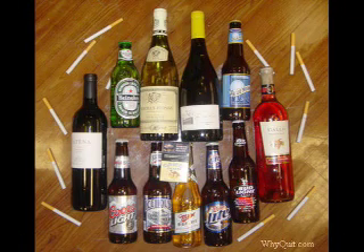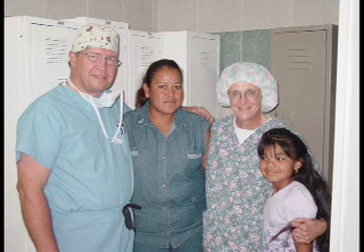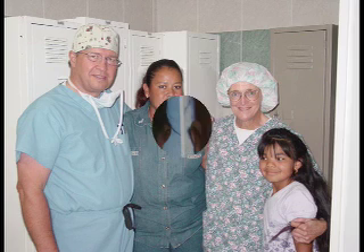During pregnancy, mothers can increase the risk of clefting in their child by smoking tobacco or consuming alcohol. Certain studies have shown an increased risk of clefting in children born in countries of low socioeconomic status. These countries are found to have people with poor nutritional health who are more likely to be exposed to toxins. These factors are found to be the cause of nearly one third of all cases of oral clefting.